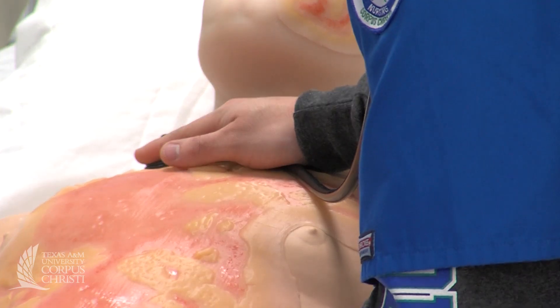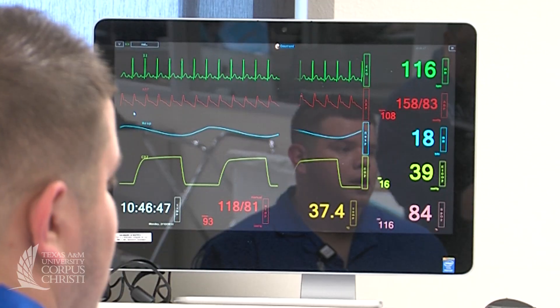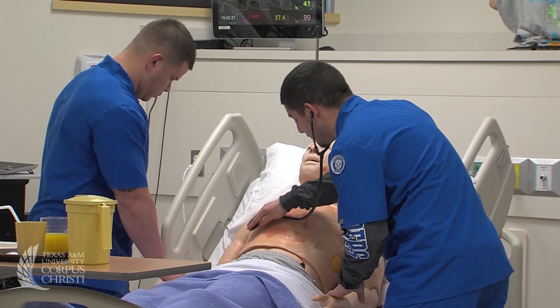Today we're working on a simulation. His name is Hal, and we were checking out his vitals, checking out his breathing efforts, his circulatory status, and then we were looking at the monitor to check out his heart rate, his oxygen stats, and check to see if there were any changes in his condition.